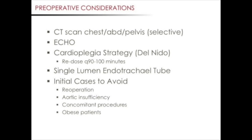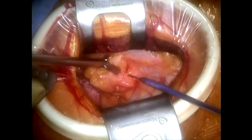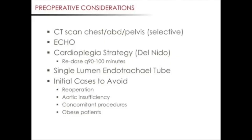We use a single lumen endotracheal tube; a double lumen tube is not necessary. Our protocol is to go on peripheral cardiopulmonary bypass first, then to stop ventilation. This provides an unobstructed view of relevant structures. There have been some anecdotal reports of right lung reperfusion injury, and we believe this may be related to selective single lung ventilation with a double lumen tube. For those starting a minimally invasive program, we recommend avoiding re-operations, patients with severe aortic insufficiency, concomitant procedures, and obese patients.